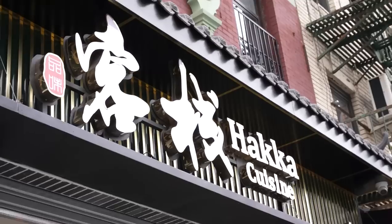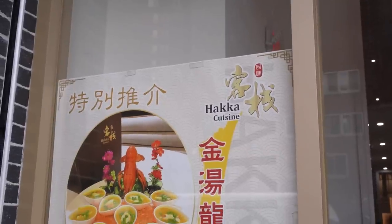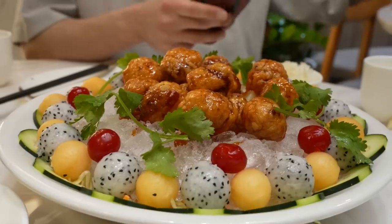Leading off this episode of Chinatown Cheap Eats, we are in front of Haka Cuisine. This might very well be one of the best new southern Chinese restaurants in all of America. The chef is Haka, and they are serving up some of the best Haka dishes. A lot of people probably haven't had Haka food or even heard of Haka people, but hopefully you're going to learn about the food and culture right now. It is delicious, affordable, brand new, and right in the heart of Chinatown.